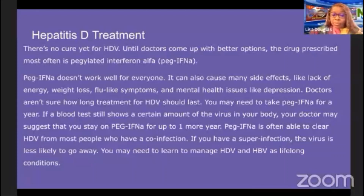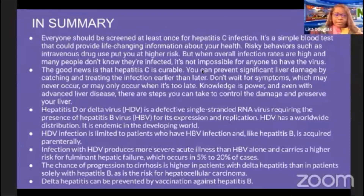In summary, everyone should be screened at least once for hepatitis C — it is a simple blood test that could provide life-changing information. Risky behaviors such as intravenous drug use put you at high risk, but when overall infection rates are high and many people don't know they're infected, it is not impossible for anyone to have the virus. The good news is that hepatitis C is curable. Catching and treating the infection early can prevent significant liver damage, so don't wait for symptoms, which may never occur or may only appear when it's too late. Knowledge is power.